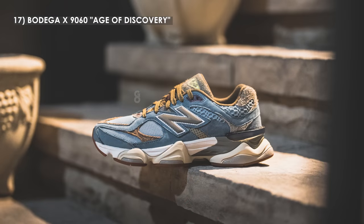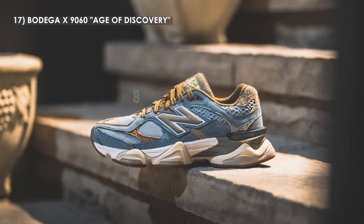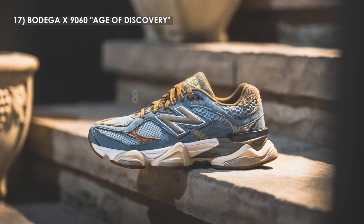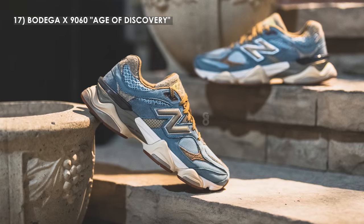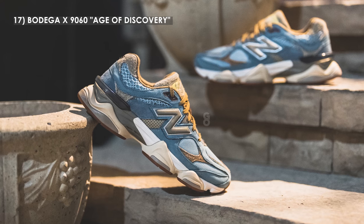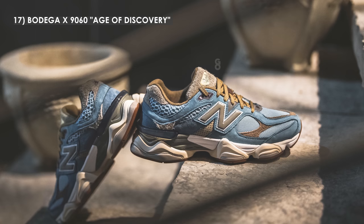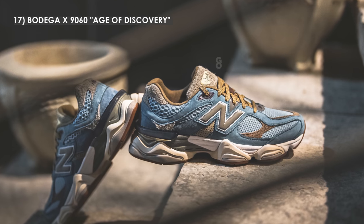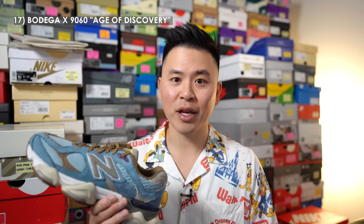Moving on to number 17, we have the Bodega 9060 in the Age of Discovery colorway. The 9060 is a brand new silhouette from New Balance that released this year, and Bodega's take is easily one of the best colorways. The theming is executed so well — it's inspired by the Renaissance, and in typical Bodega fashion they implemented a wide array of materials and textures. The shoe really opened up a lot of people's eyes and gave them appreciation of this otherwise super bulky and somewhat strange looking 9060 model.